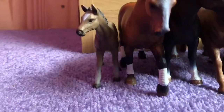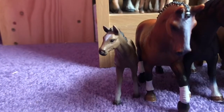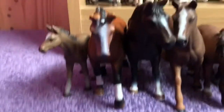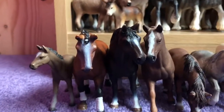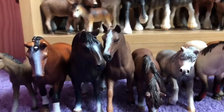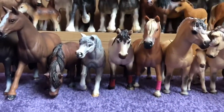At the bottom I have more horses because I couldn't fit them on the shelf. At the end here I have a Hanoverian Foal and then the Hanoverian Mare. Then we have my Hanoverian Stallion and then my other Hanoverian Mare.